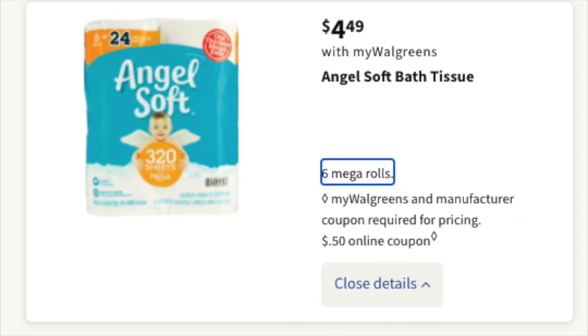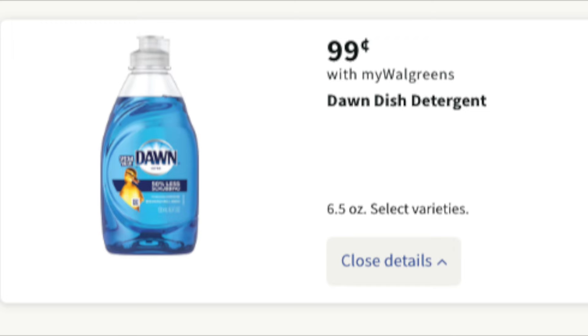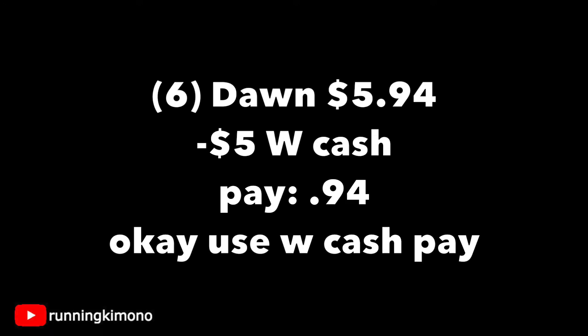Angel Soft is $4.49 with a $0.50 digital coupon. Grabbing one bag for $4.49 and subtracting the $0.50 digital, the new total is $3.99. If you were going to use that $4 store register reward, you'd need a penny filler — something really cheap — or it will not scan at the till. Also a really great deal is $0.99 for six-ounce Dawn dish soaps. Grabbing six of them, that's $5.94. Throw in $5 in Walgreens cash and pay $0.94. If you're trying to build your stockpile, this is ideal to get some dish soap on the cheap.